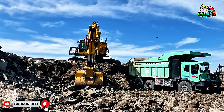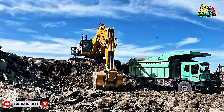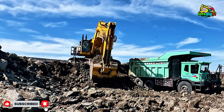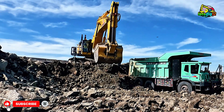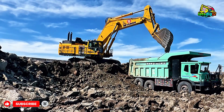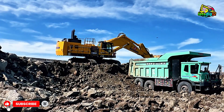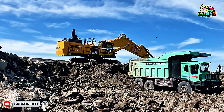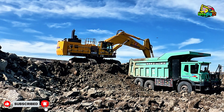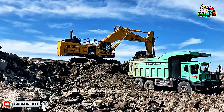When the PC1350-11R swings into action, it's not just work — it's a show. The ground trembles, trucks line up, and the sound of hydraulic power fills the air. Komatsu designed this excavator for large-scale mining operations where reliability and endurance are everything. Whether it's freezing winters or scorching summers in the Mongolian steppe, this machine keeps running 24/7 without missing a beat.